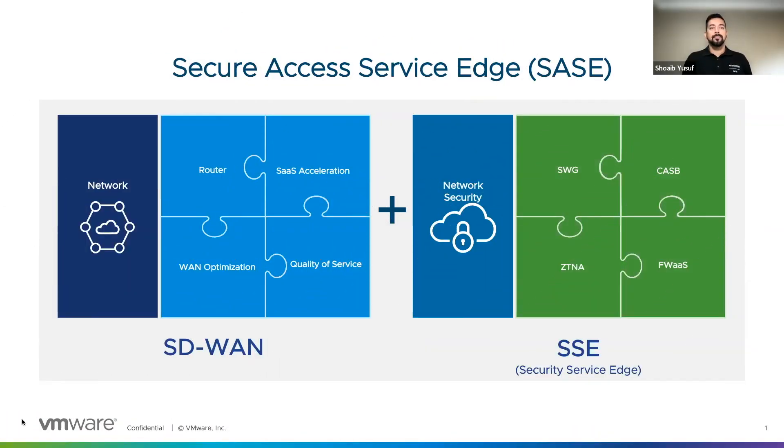Hi, my name is Shweb Youssef. I'm with the VMware SASE team. I'm assuming you're already familiar with Secure Access Service Edge, commonly known as SASE. If not, check out a recent blog I wrote — I'll have the link in the description below.